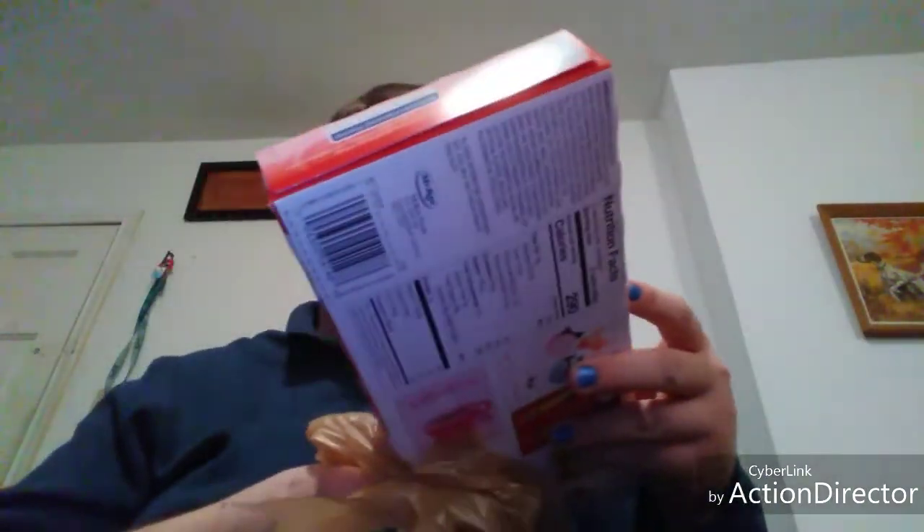I got two Little Debbie cakes. I got Be My Valentine's strawberry cake and I got Be My Valentine's snack cake - one's strawberry, one's regular.